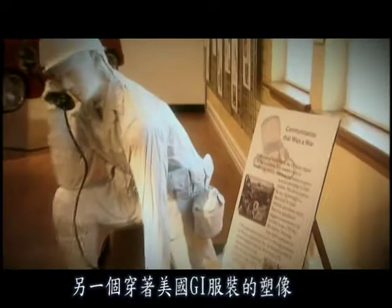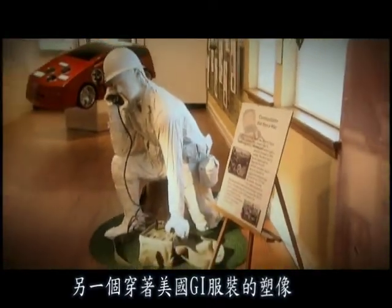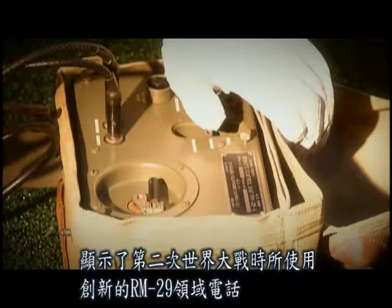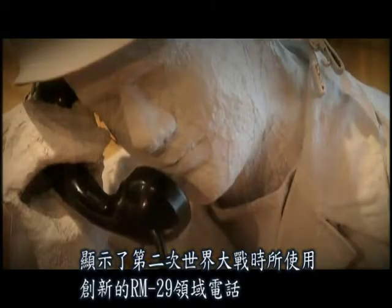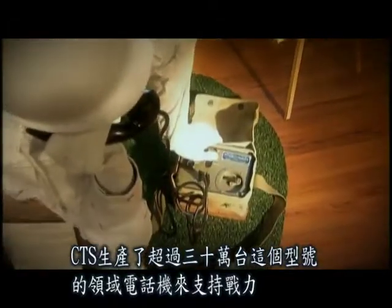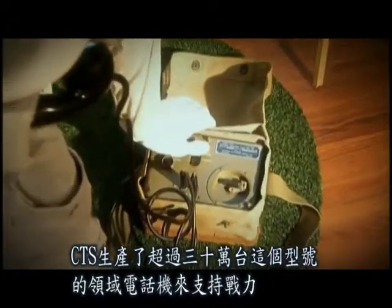Another figure, in the uniform of an American GI, shows the innovative RM-29 field telephone unit in use during World War II. CTS produced over 300,000 of these units to support the war effort.